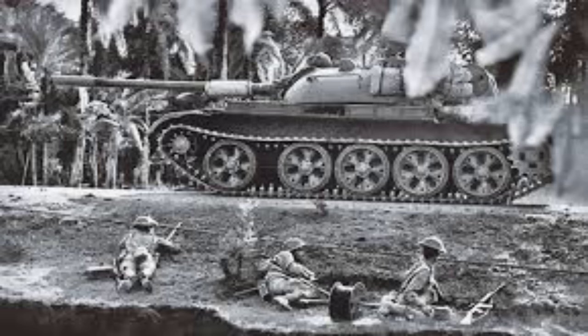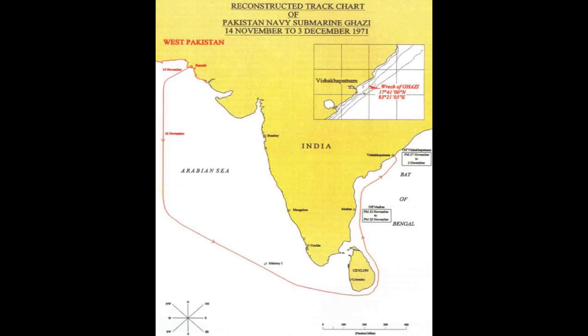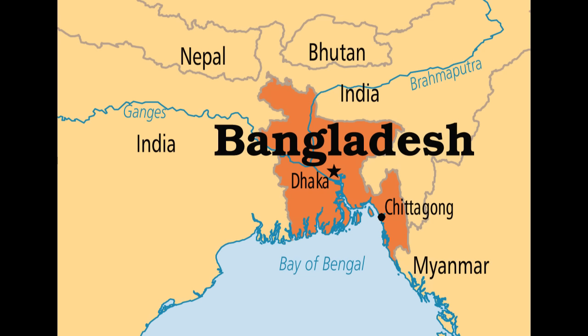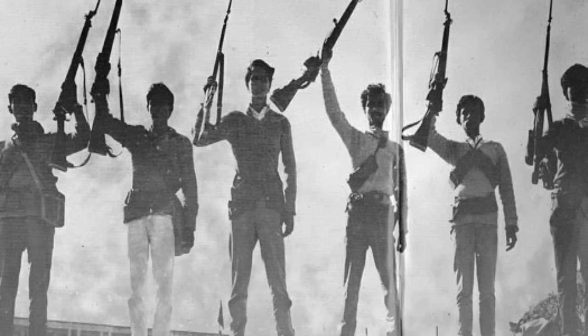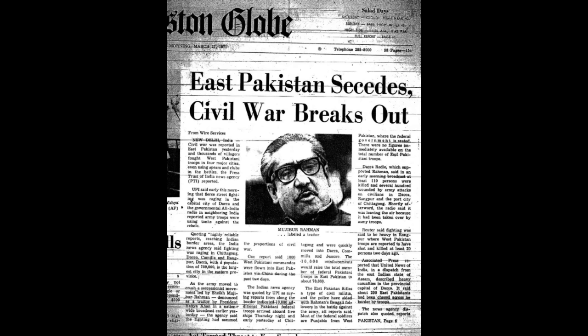The PNS Ghazi was used on many instances against India, but the most important incident was its last. In the 1971 war, everyone knew what happened on the ground — in Jammu and Kashmir, both Pakistan and India lost many soldiers. But not many people know that the Ghazi had been directed around the Indian peninsula and into the Bay of Bengal on an undercover mission to sink the INS Vikrant, the biggest aircraft carrier of its time. It was only in March 1971 that East Pakistan had wanted freedom and to become an independent nation, but Pakistan didn't want that. India did, and was helping East Pakistan become Bangladesh — thus the undercover mission.